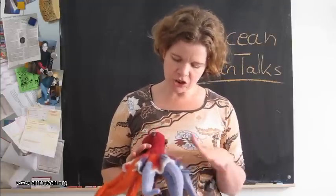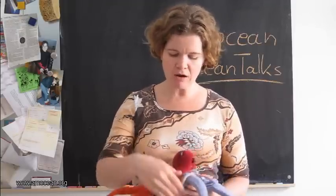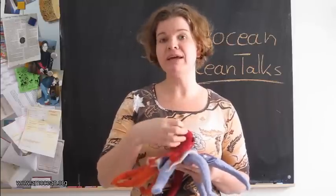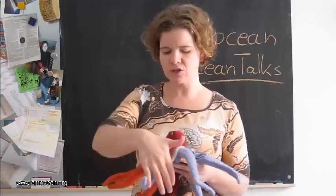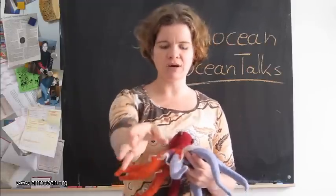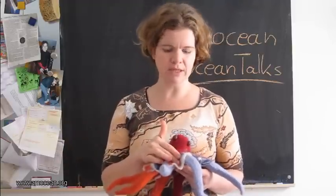In addition to the mantle and the head, we have the very dominant eight arms. The arms are connected by the so-called web — a very thin, elastic skin between the arms. It can be spread down so that only the tips of the arms remain as individuals and everything else is connected, or it can be pulled up so that the arms are elongated individually. The web is very important during hunting, as we will see later.